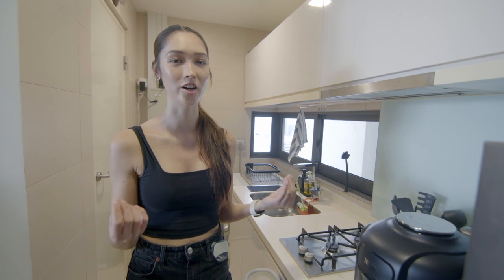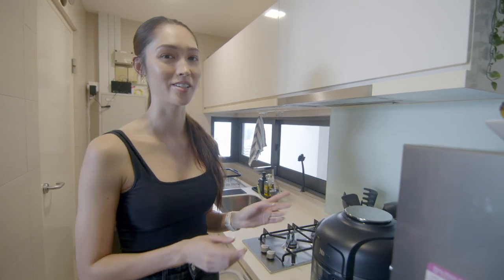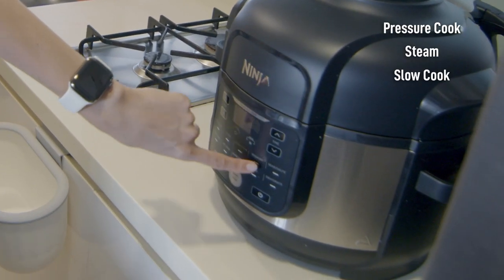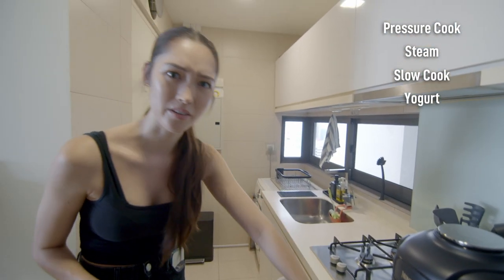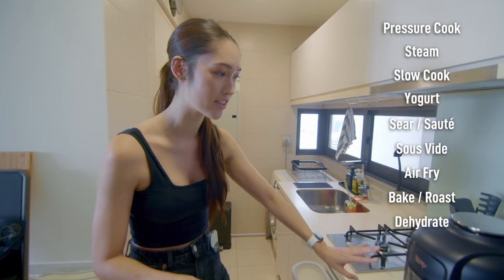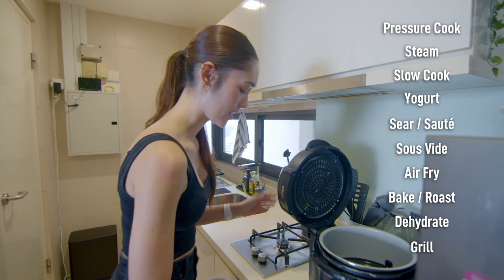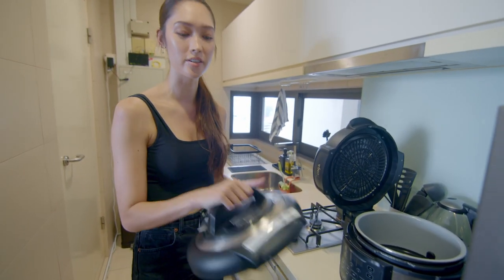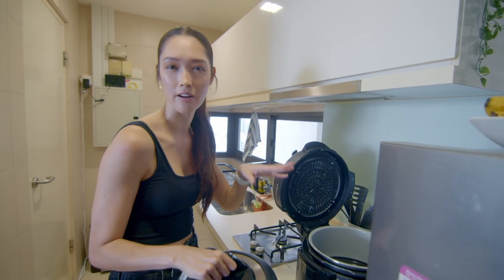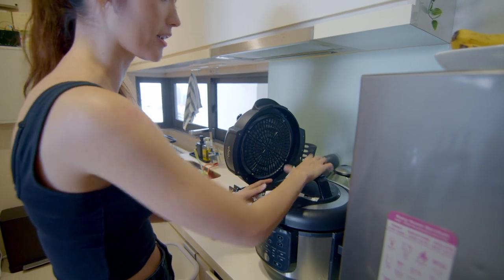It's an 11-in-1 multi-cooker, which just blows my mind. I really can't cook, so I needed something really simple. Basically this one can do pressure cook, steam, slow cook, yogurt — I can make yogurt, can you believe that? — sear, sauté, sous vide, air fry, bake, everything you could possibly need. It's got two different lids: this is the dry cooking lid for air frying and baking, and this is the wet cooking lid for pressure cooking and steaming.